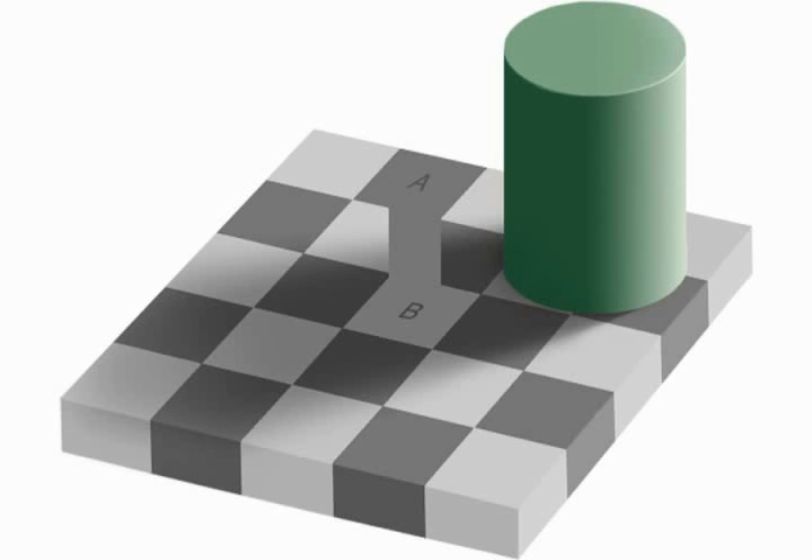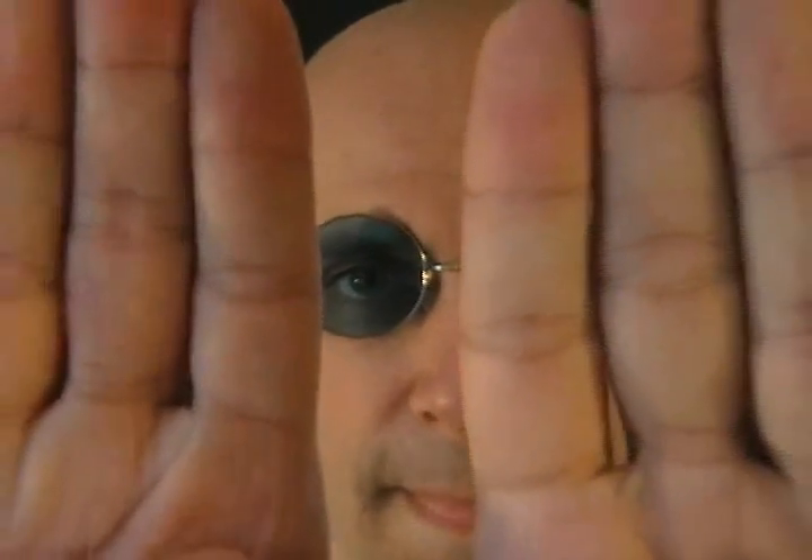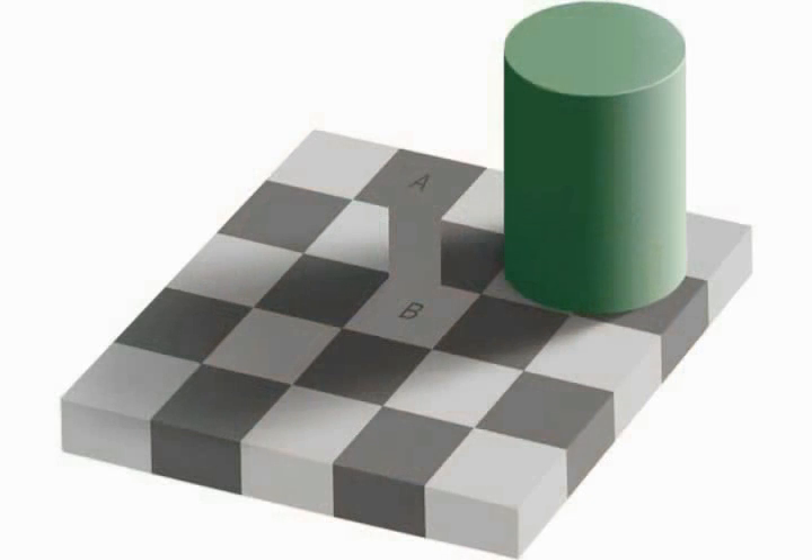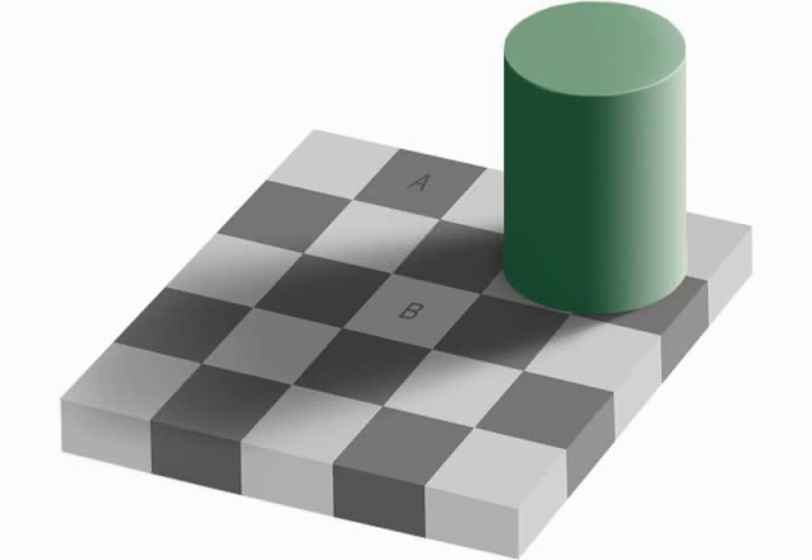If it's still hard to see, I recommend that you put your hands up to cover up just about everything in the image except for the two squares in question. So if you've got your hands up, I'm going to bring the image back and you can see more clearly that, in fact, they are the same color. And as I remove the stripe, all of a sudden the illusion comes back and they're different colors again.